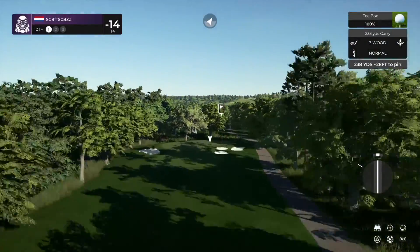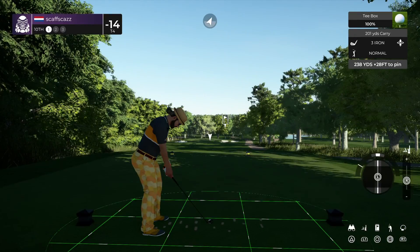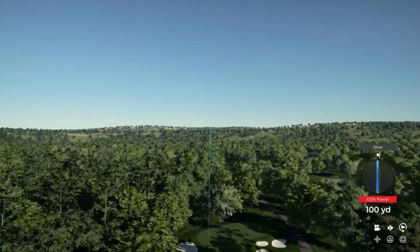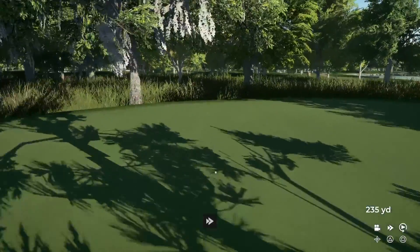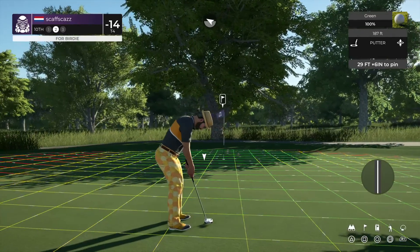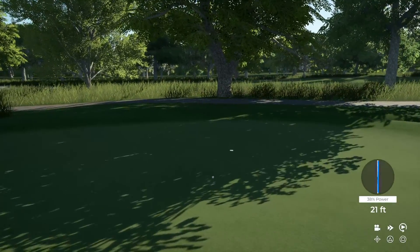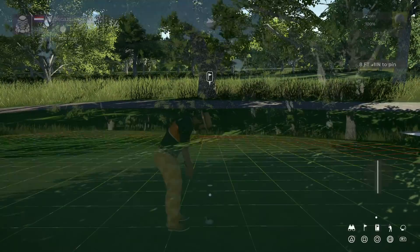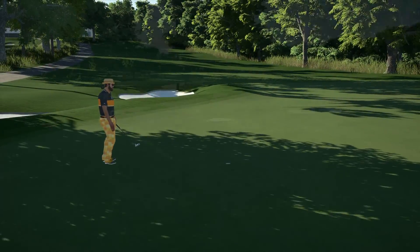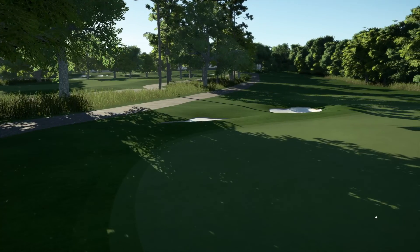Tenth hole now coming at you. Wonderfully struck. That'll do for the approach — twenty-nine feet to go. Right by, and for the par — this putt's tracking. Nice putt in there for par. Sitting at 14 under for the round.